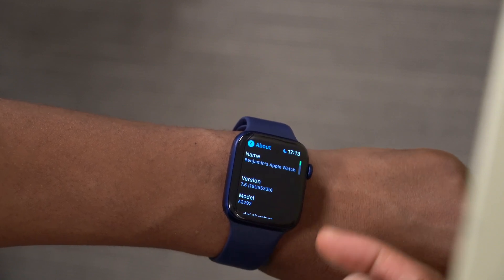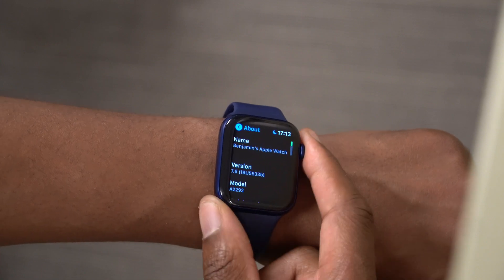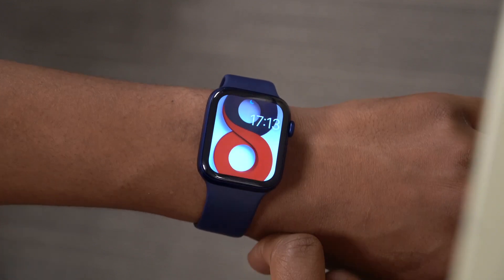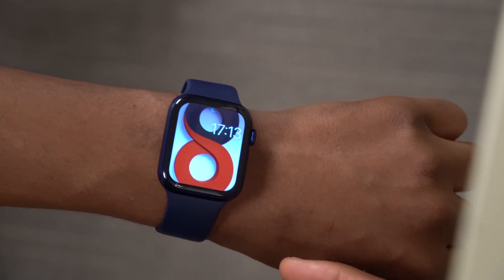I really feel like watchOS 7.6 still needs some work. Other than that, that's it for today. Stay tuned for my watchOS 8 and WWDC coverage, stay safe, and thanks for watching. Catch you in the next one.